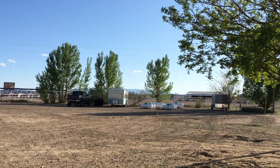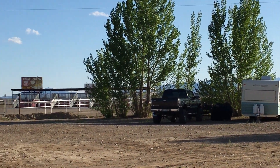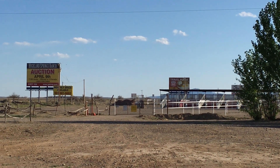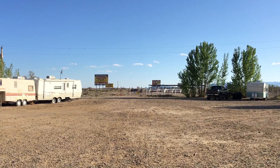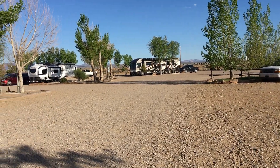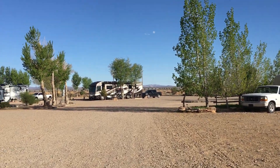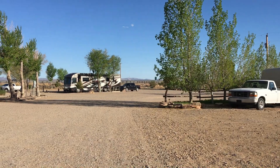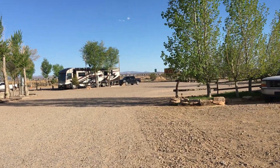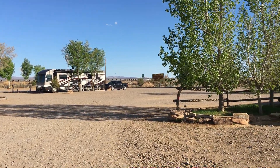Over here there's a little horse arena and stalls. So if you're somebody who travels and camps with horses, they have a place to stay as well. The owner mentioned there's an outfit not too far from here that does trail rides — I'm guessing it's all guided tours.